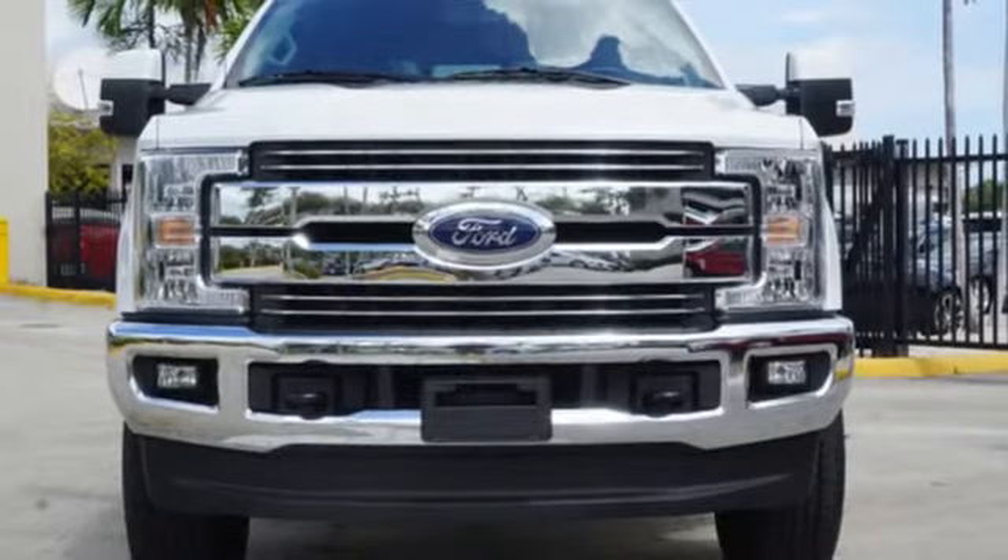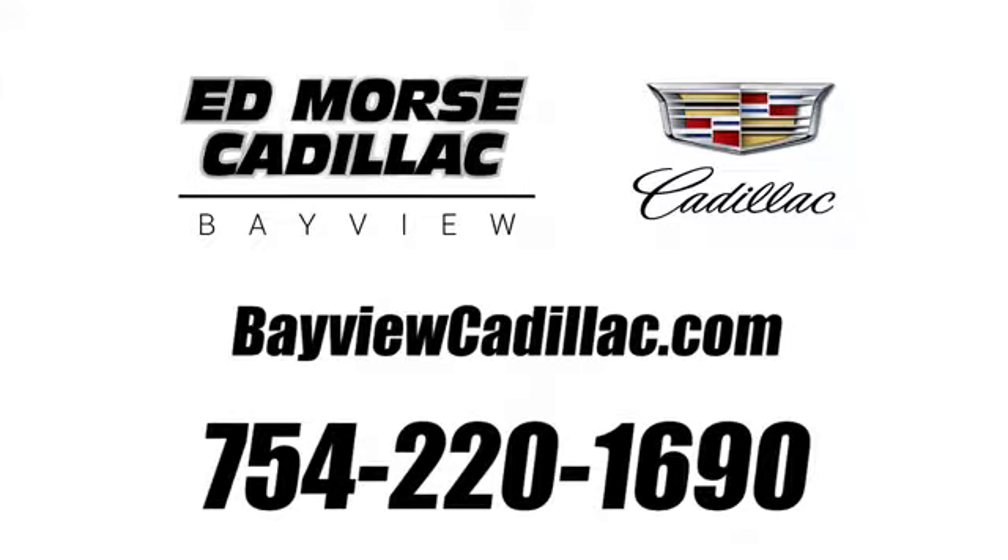You'll never know till you try. Test drive it today. Call us today at 754-220-1690.